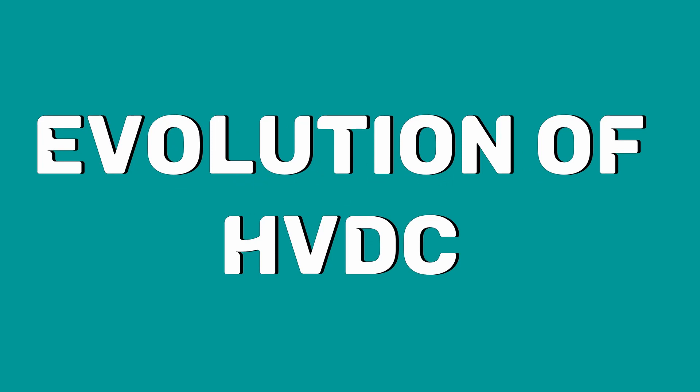Hi, I'm Benilla. In this video, I'm going to talk about high voltage DC transmission.